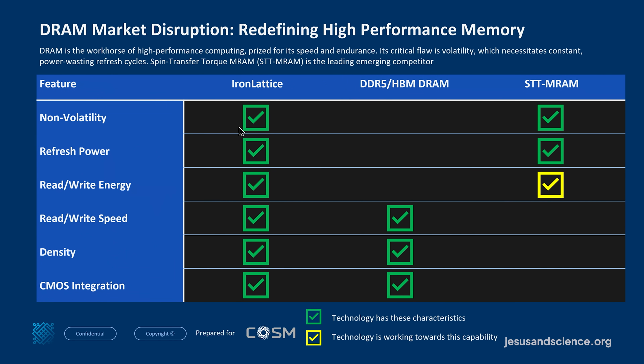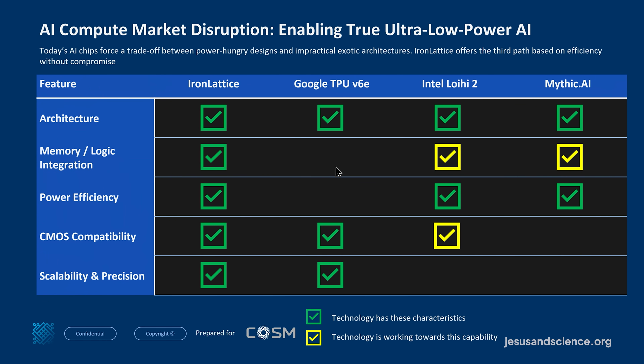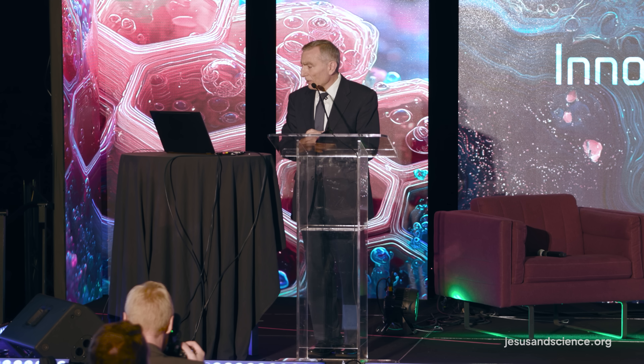On the DRAM market disruption, I think we can handle that quite well, and on the AI compute market disruption, comparing iron lattice to Google, Intel, and Mythic AI, we're actually in NDA discussions with one of these companies right now, and with a second large company in the country as well.